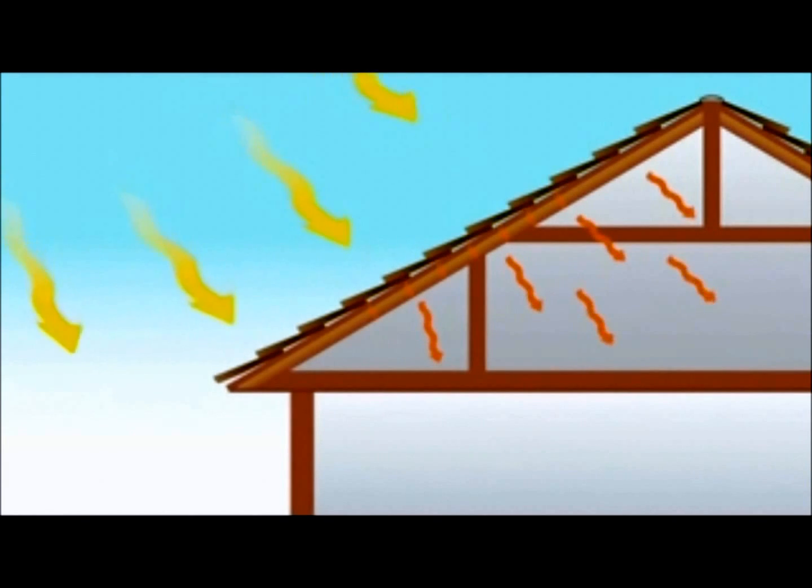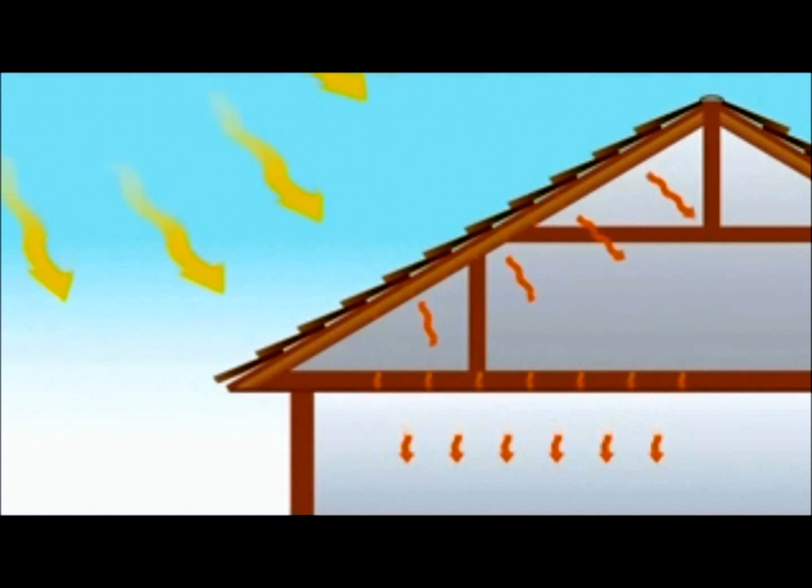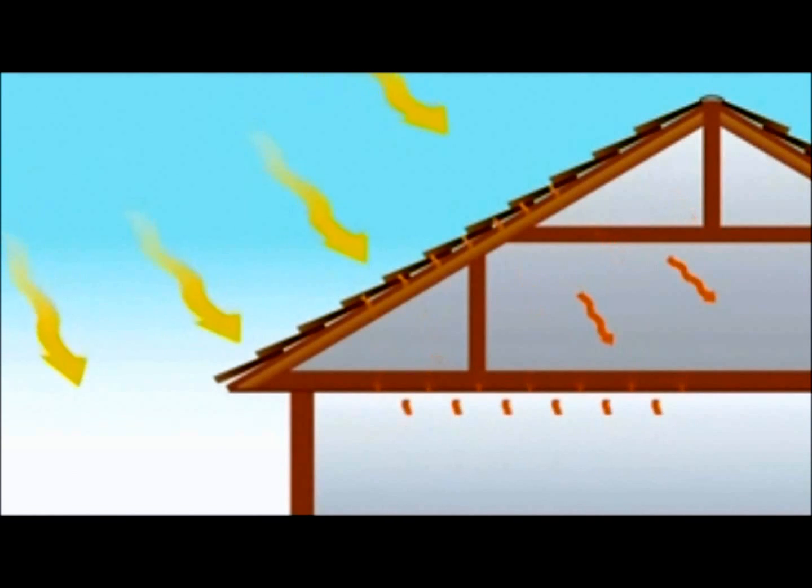it changes back to radiant heat and transfers down to the next object in its path. Years ago, when we did not insulate homes, the majority of that radiant heat would conduct through the ceiling and into the home's interior. When we start to improve the home, we can work on the different types of heat transfer to keep the heat out.